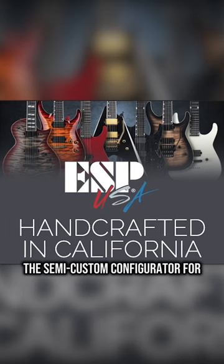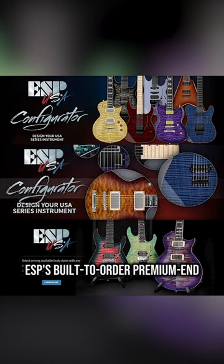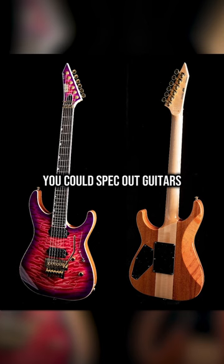And it's gone. The semi-custom configurator for ESP's built-to-order premium and USA line has been taken down. You could spec out guitars à la carte from a set menu of shapes, colors, and electronics. It was a ton of fun.